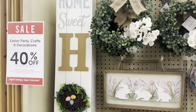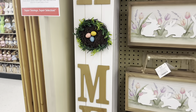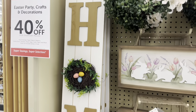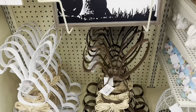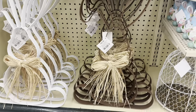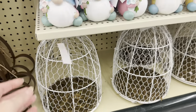Look at this big porch cleaner — Home Sweet Home, and the O is the nest with eggs. It is not reversible and it's $25.99. And then you've got these little metal rabbits for $20.99 — comes in white and brown. And then look at these beautiful birdcages, $22.99.